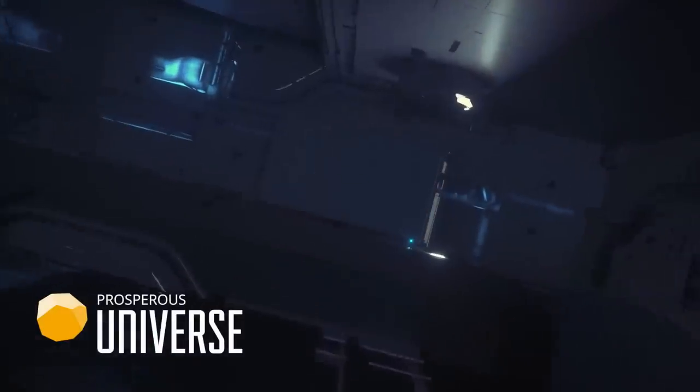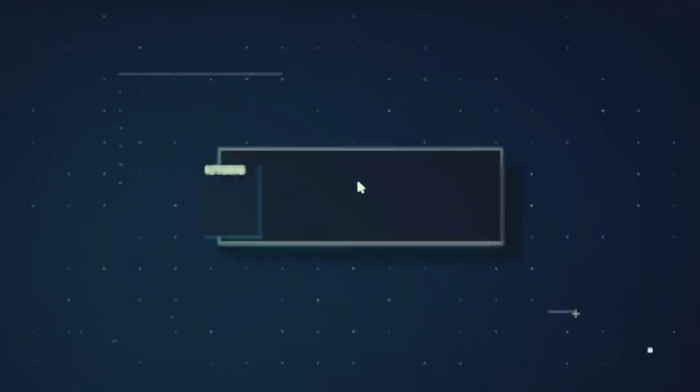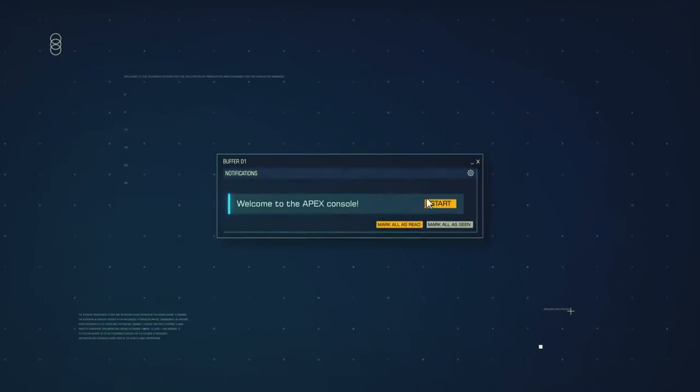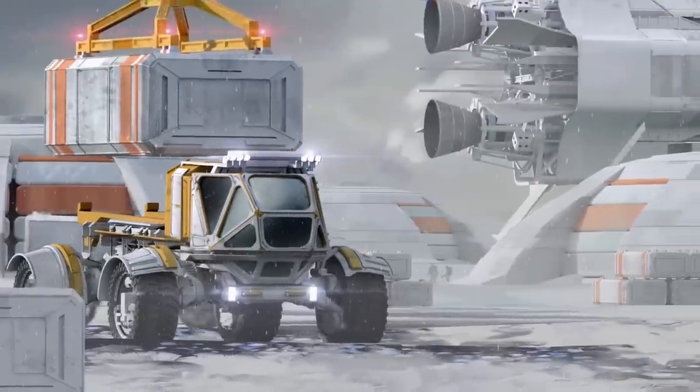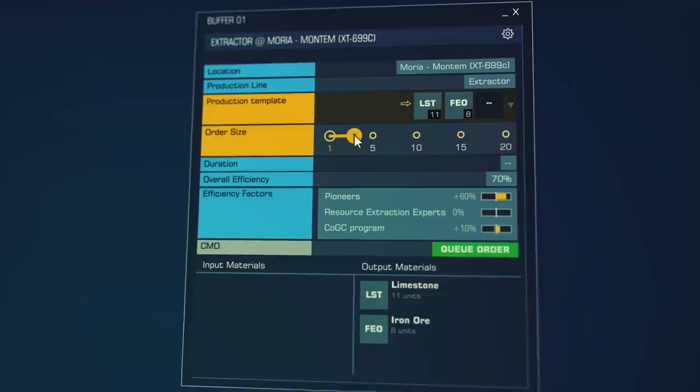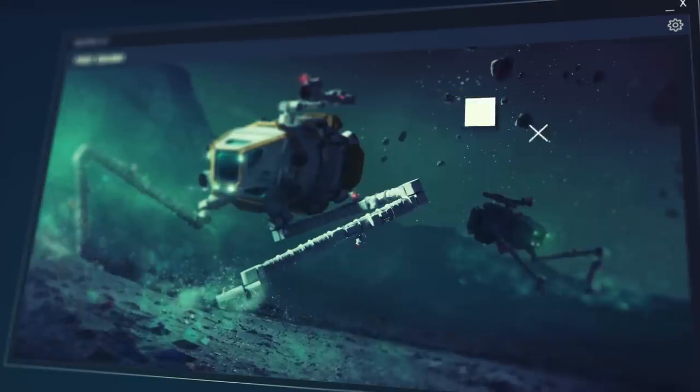Today's video has been sponsored by Prosperous Universe, a massively multiplayer online space trading simulation that you can play for free in your web browser. Start running a space company where you can set up raw material production, or find profitable trade routes, or dabble in stocks, currencies and commodities. Find your own niche to exploit in the single, persistent online world, where everything is player-driven.